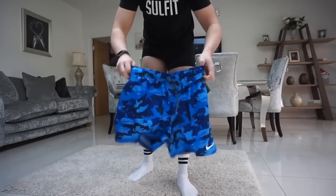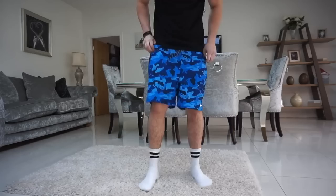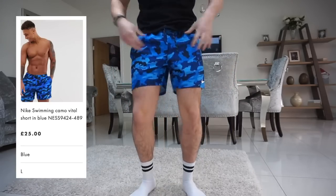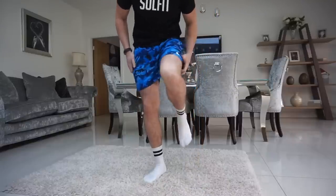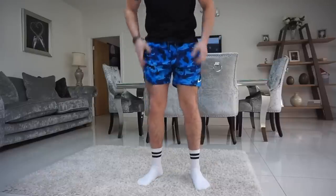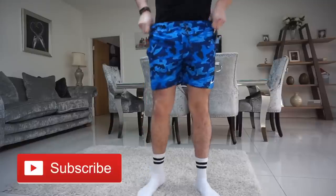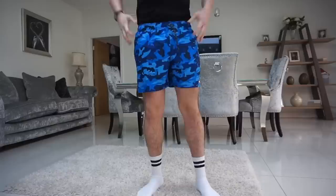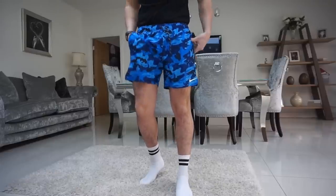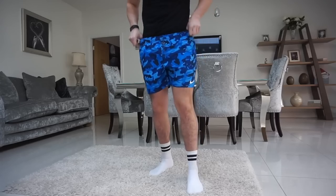These ones are from Nike — camo, look really nice. Nike blue camo, size large. The fit on these is much better than the first two. It's not tight around here at all, really stretchy and free-flowing. I'm loving the color combo of these — you're going to stand out on the beach and look very decent. I don't even think they're that expensive for Nike. This is my first favorite pair so far.